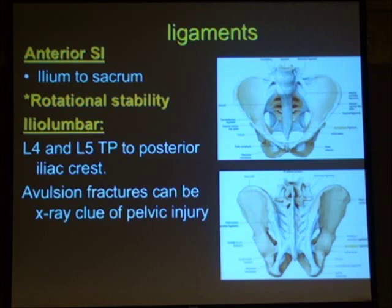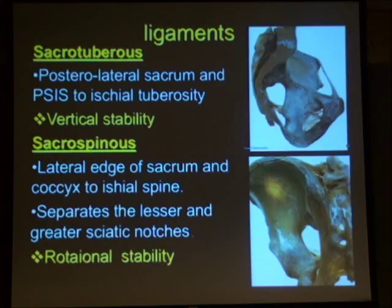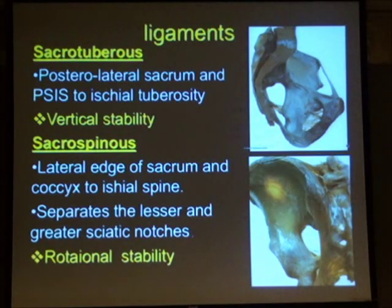The anterior ligament runs across from the front of the sacrum to the front of the ilium and provides some rotational stability. The iliolumbar and lumbosacral ligaments also provide stability against external rotation. These two ligaments have different orientations and therefore provide different forms of stability to the pelvis.